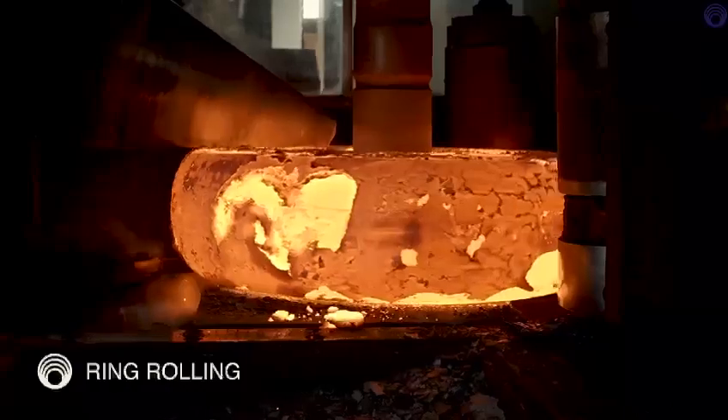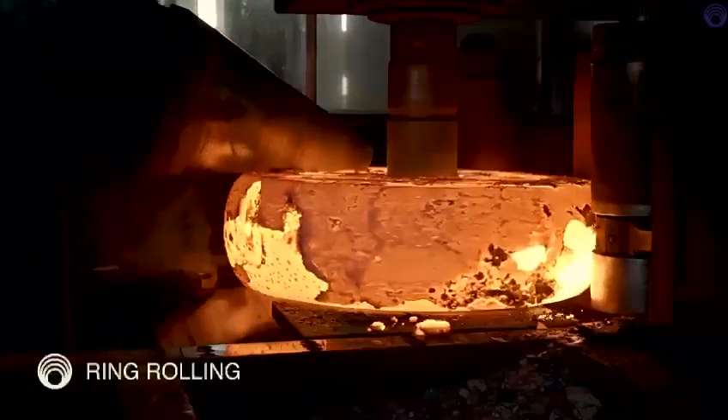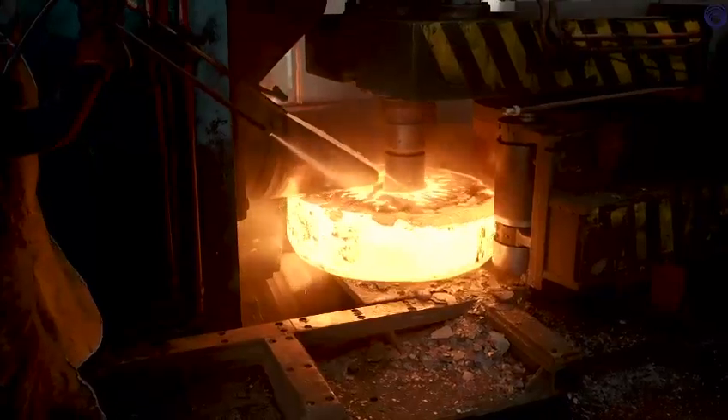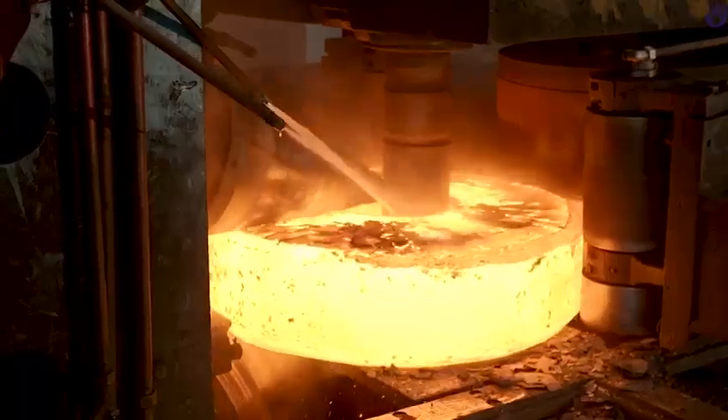In closed die forging, profile jobs ranging from 20 kg to 400 kg are catered to. The pancakes and profile modules are now ready to be moulded into rings, and are sent to the ring rolling unit where the radial axial CNC control machine is deployed to deliver rings.